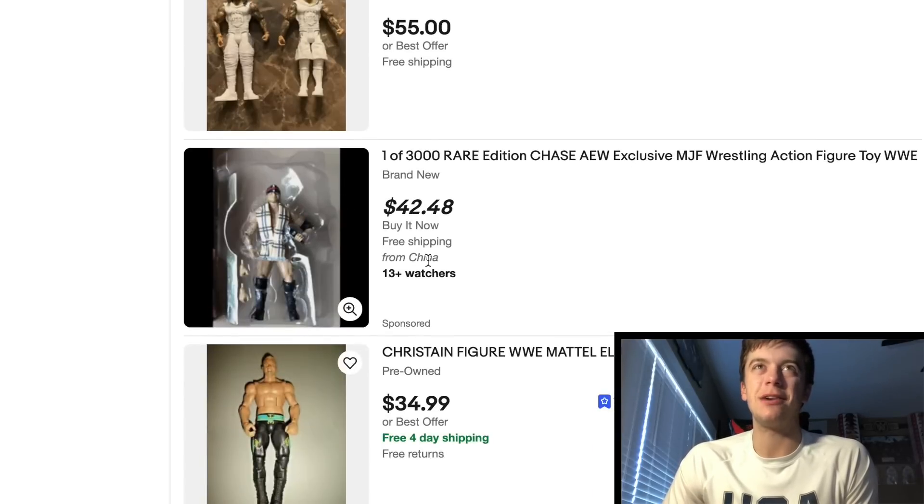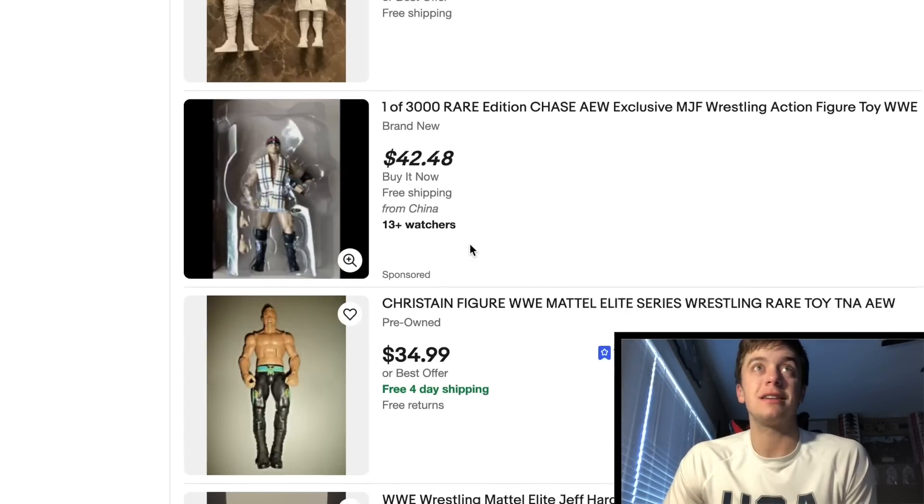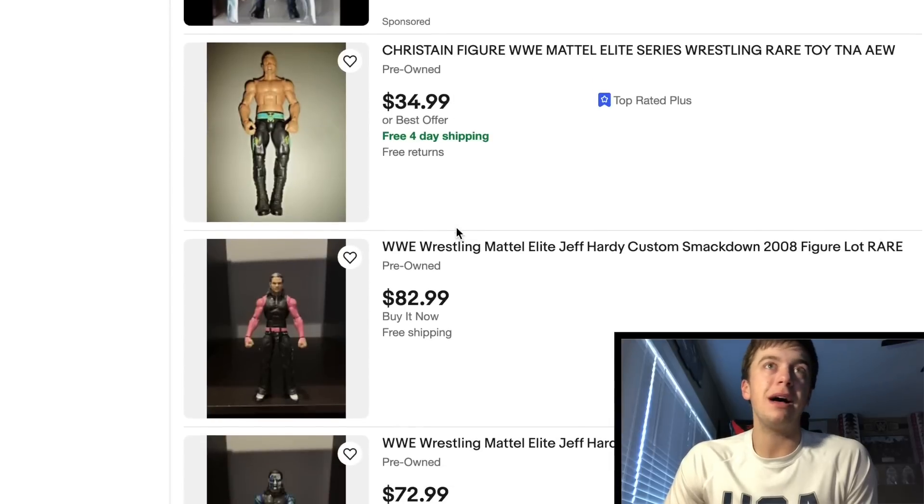I always see these Chases in the plastic and they always come from China. I don't know about these, dude — and they're always cheap too. It's like, is this an authentic figure? I mean, if it comes and it's authentic, what a deal — $42.49 for a Chase MJF out of the box.